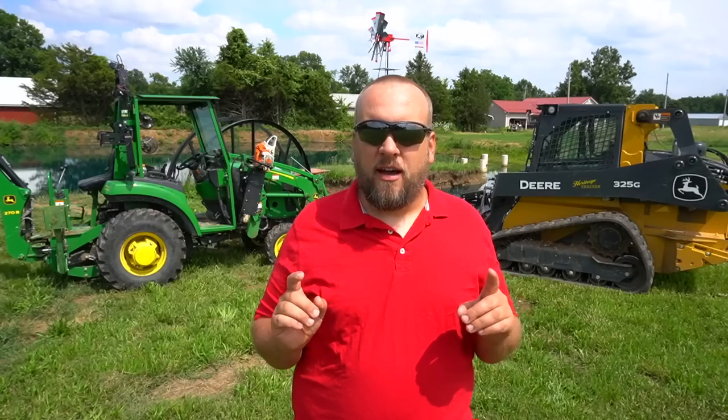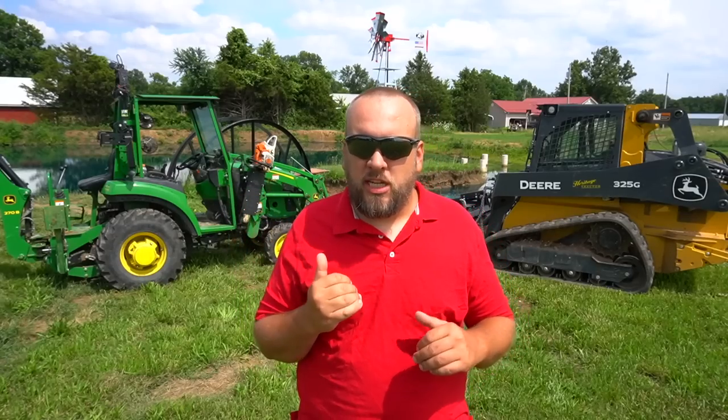Hey, it's Brock here with Rock Hill Farms, and today I'm going to try to answer a question that I'm asked all the time: if you have a piece of property to take care of, would you recommend someone gets a tractor or a skid loader? And the truth is, it's still a really hard decision, and it's going to depend on the type of work you're doing.